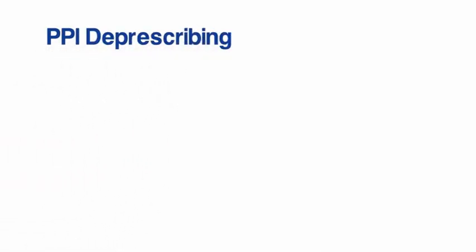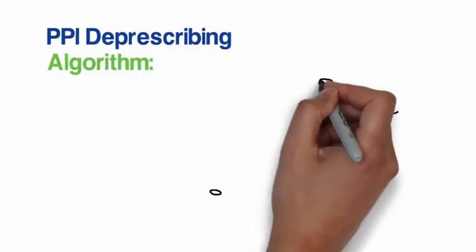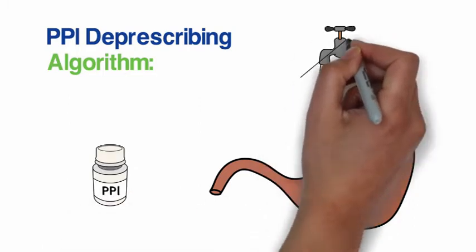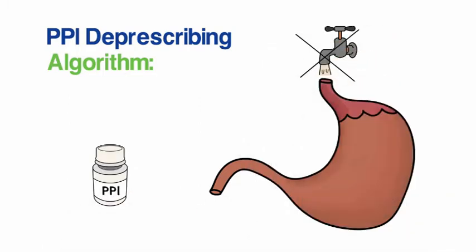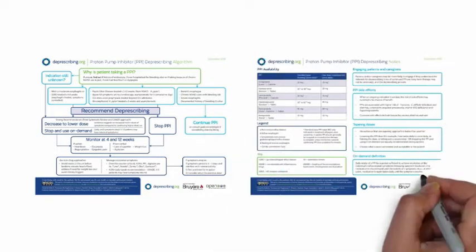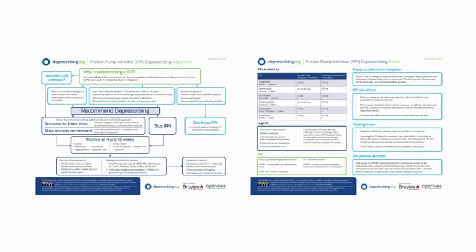This video shows how to use the proton pump inhibitor deprescribing algorithm. Also called PPI, this is a class of drugs that reduce stomach acidity and are often used to treat severe heartburn or stomach ulcers. The algorithm has a front side with the step-by-step process for deprescribing and a back side with more information to help with the process.